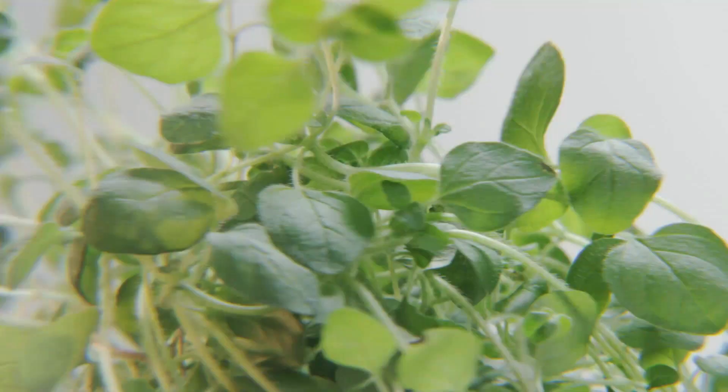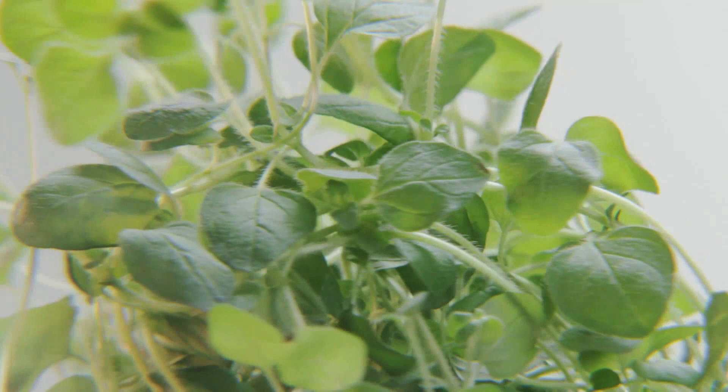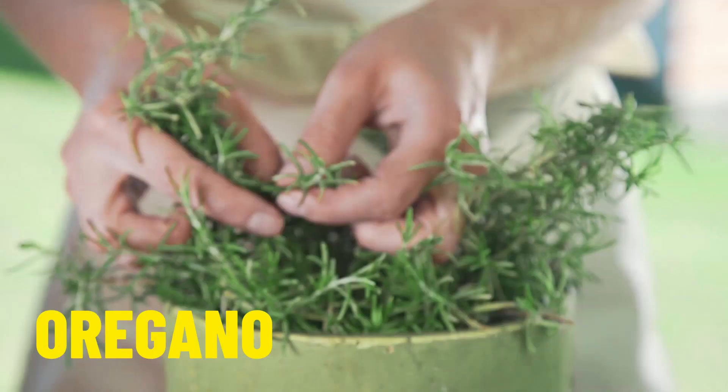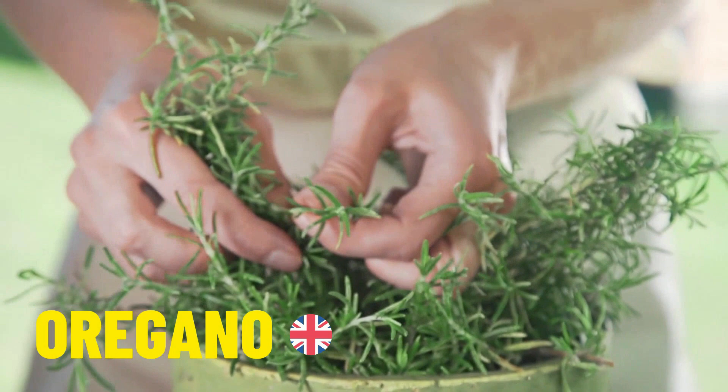Our next herb also has a difference between American and British English pronunciation. In American pronunciation it is called oregano, and in British English pronunciation it is called oregano.